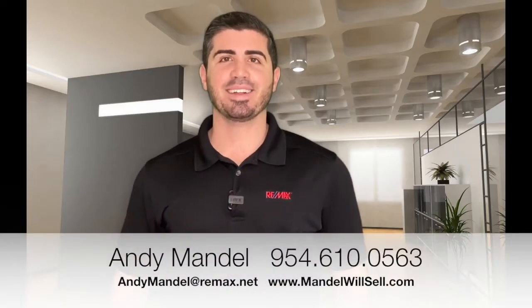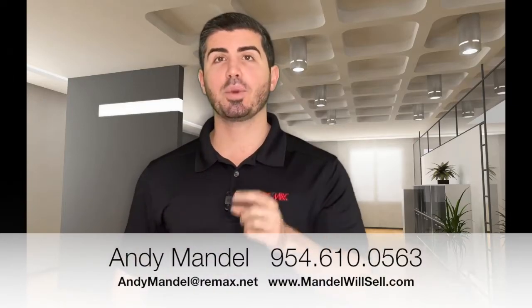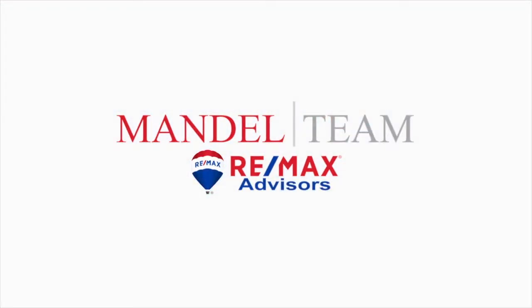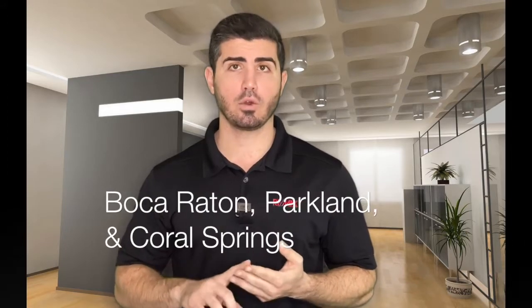Hey, this is Andy Mandel with the Mandel team at RE/MAX, and I'm here to bring you your January 2020 housing market update. For the purposes of this video, we're going to be talking about single-family homes in Boca, Parkland, and Coral Springs.